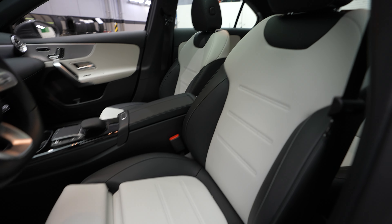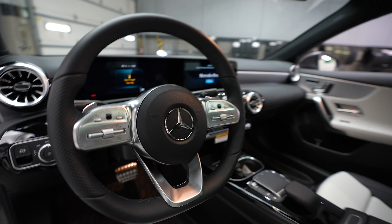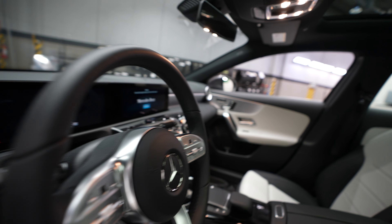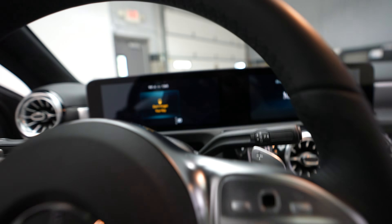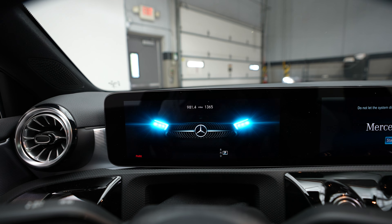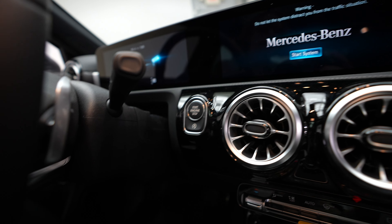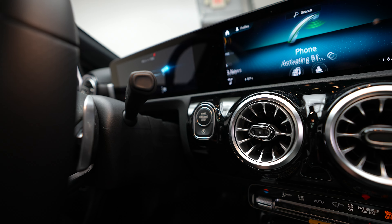Sunroof. Blind spot assist. 4MATIC, Mercedes-Benz A220 badging. Trunk.